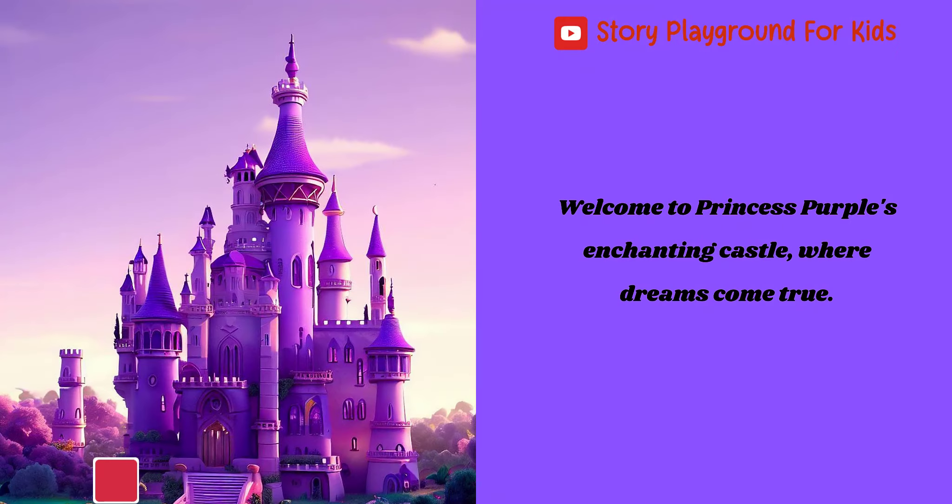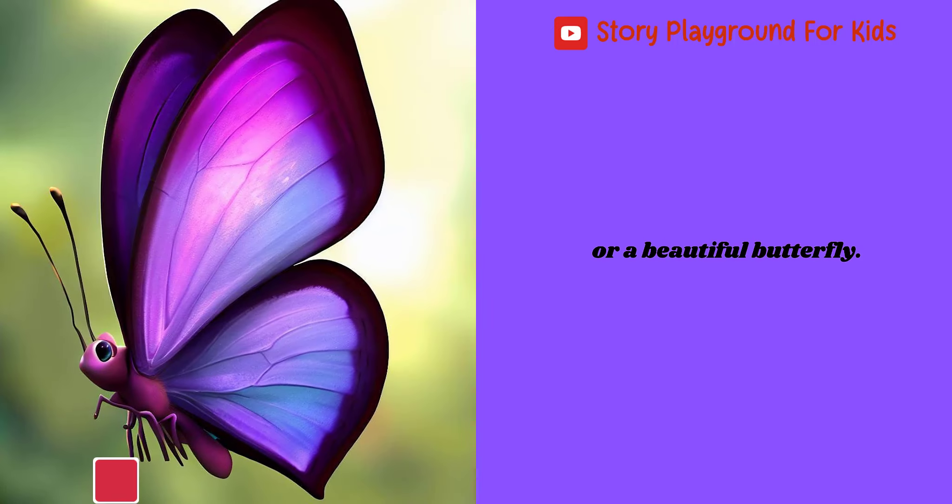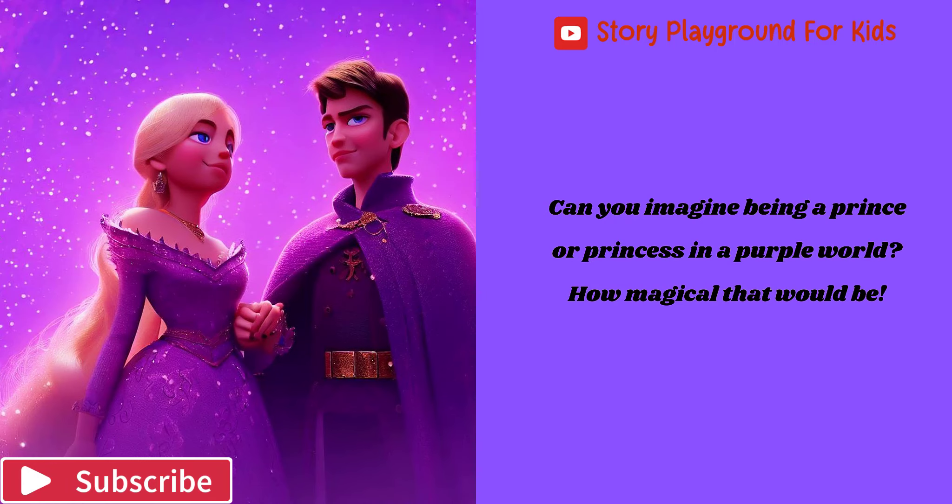Welcome to Princess Purple's enchanting castle, where dreams come true. Purple is a royal color, like a majestic crown, or a beautiful butterfly. Can you imagine being a prince or princess in a purple world? How magical that would be!